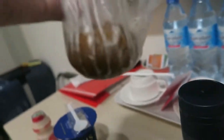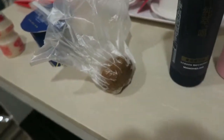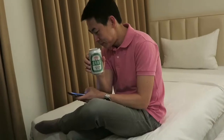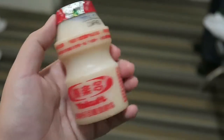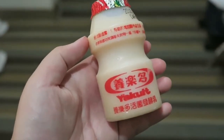Someone told me the 7-Eleven tea leaf egg is pretty good as well. My dad bought himself a Taiwan beer — he's been really into beer lately. My mom also bought this Taiwan Yakult, and for those who don't know, Yakult is just a yogurt drink.